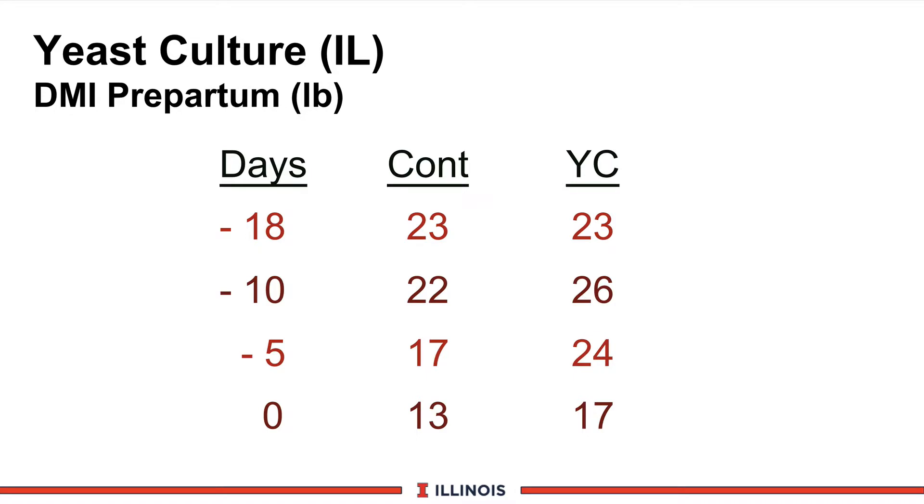However, if we take a closer look at dry matter intake pre-partum by days before calving, a significant response occurred due to dry matter intake and day effect. You can see in the first couple of weeks prior to calving, there is no impact of yeast culture. However, as we get close to calving, we see a significant increase in dry matter intake of nearly 4 pounds per day. We did not prevent the dry matter intake decline seen in most close-up dry cows, but we did get a significant increase in nutrient intake during this critical time period.